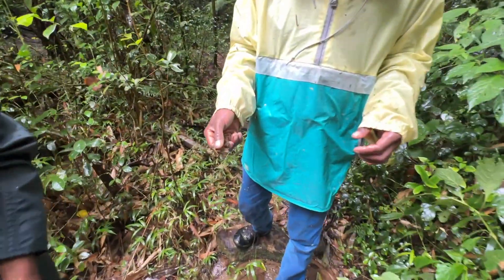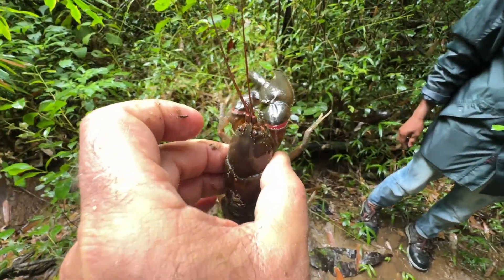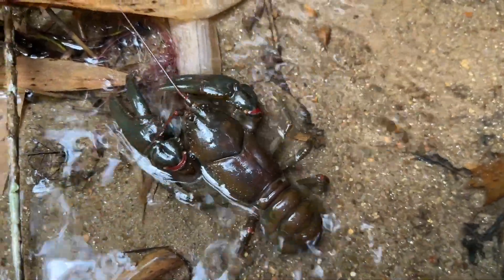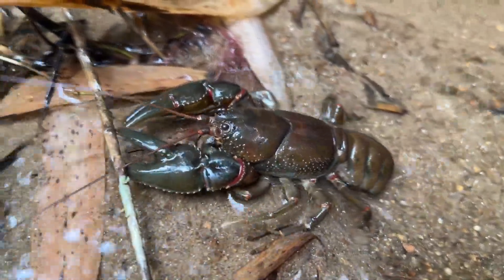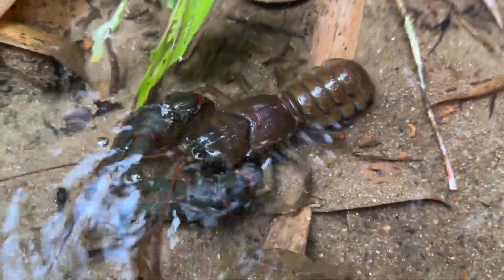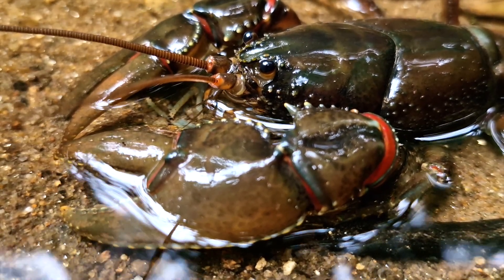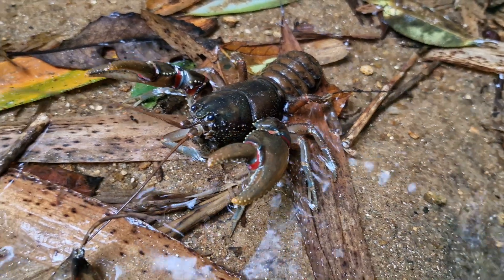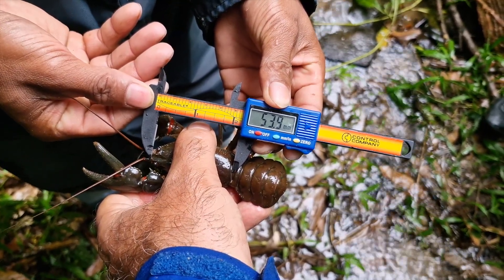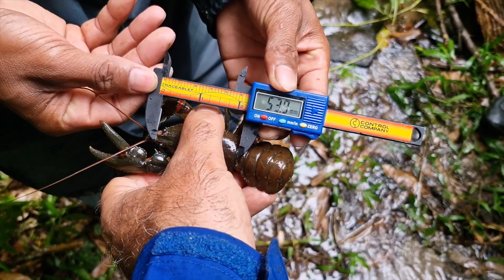We released them because in my view these animals are endangered due to deforestation and consumption by people in the area. In this little creek the crayfish are not really fully underwater — they are half in, half out. This is probably how they move at night, as during the day it is too dangerous because birds or other animals could grab them even with their powerful claws. We measured the female first: the carapace was 53.9 millimeters.